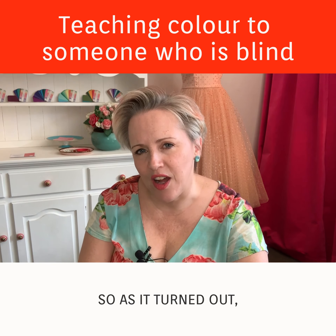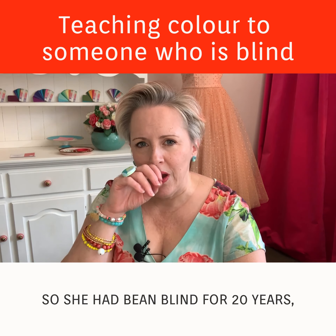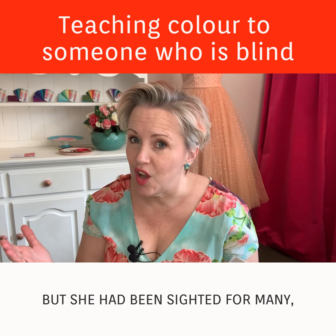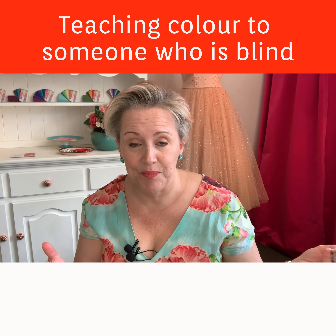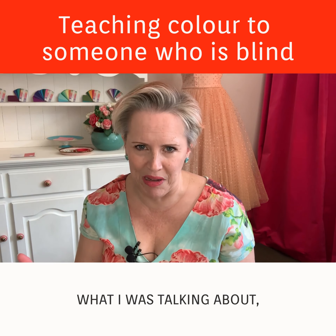As it turned out, my client had a memory of color. She had been blind for 20 years, but she had been sighted for many years before that, so at least I could say 'this is a blue' or 'this is a red' and she would have had some understanding of what I was talking about.